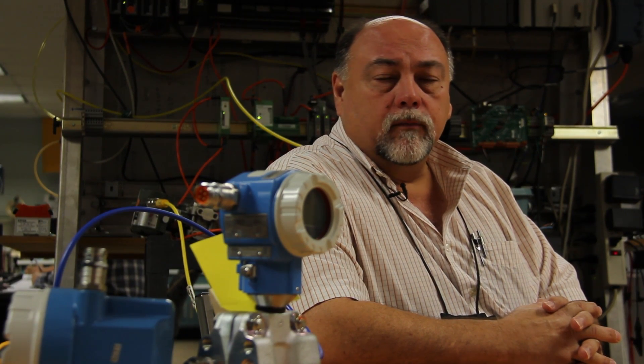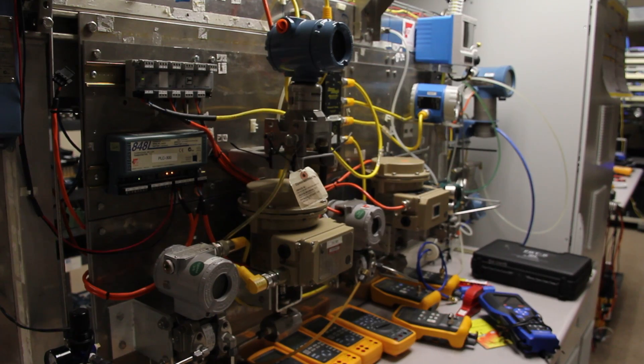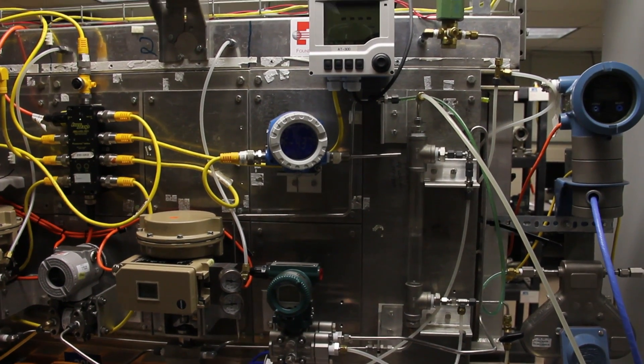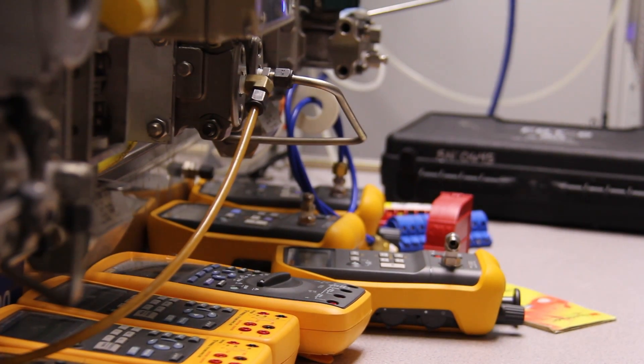Fieldbus is the latest and greatest in instrumentation technology. It's important to understand that fieldbus is not a difficult technology — it's a different technology. In the past, instrumentation was basically an analog signal, and fieldbus takes it to a digital signal. It's a wonderful, interesting technology.